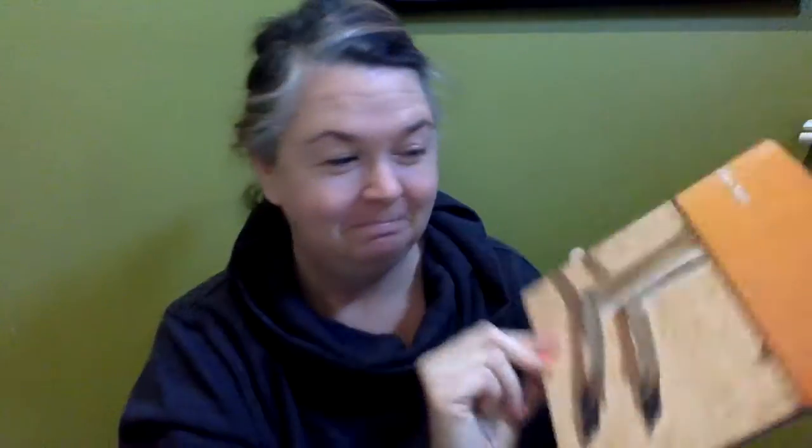Does this creature live by your house? Okay, this is going to give it away. It has a tail — look at that tail. Oh, this is cute. It has a pouch. We've talked about this. See the baby in the mother's pouch. Do you already know? It is a kangaroo!